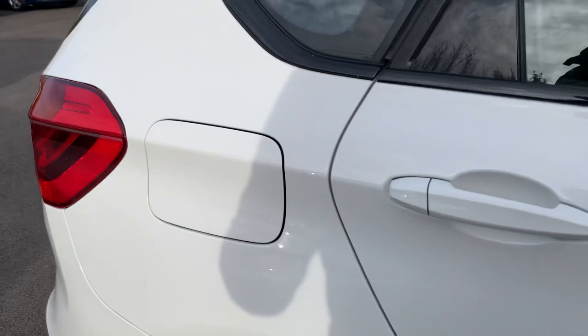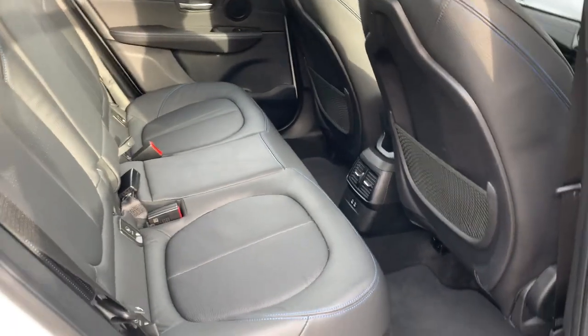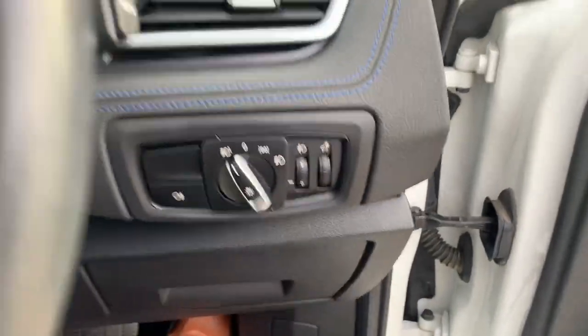Fantastic spec — the back seats look like they've never been sat in. It has fitted floor mats, ISOFIX, gel seating, and three seat belts in the back. All the leather looks brand new front and back. Electric windows, electric mirrors, automatic lights and wipers.